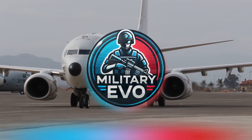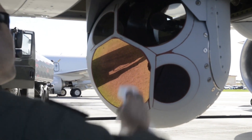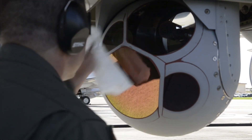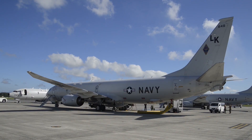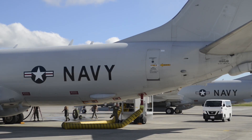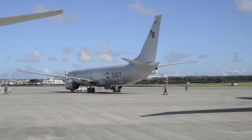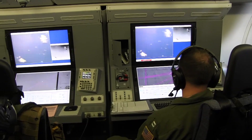The Boeing P-8 Poseidon is a state-of-the-art maritime patrol and reconnaissance aircraft specifically designed to secure vast ocean territories, monitor undersea threats, and support critical naval missions. Developed as a replacement for the aging P-3 Orion, the P-8 is built on the proven Boeing 737-800 airframe, which has been extensively modified to meet the demanding requirements of military operations.